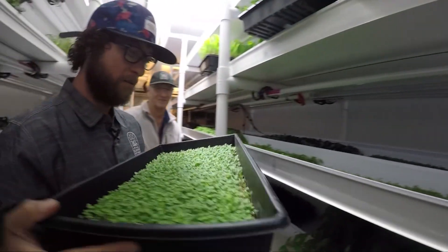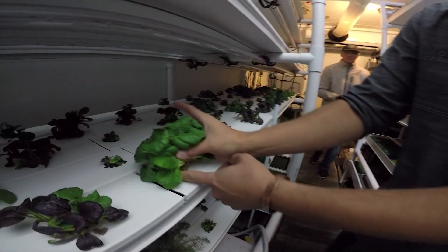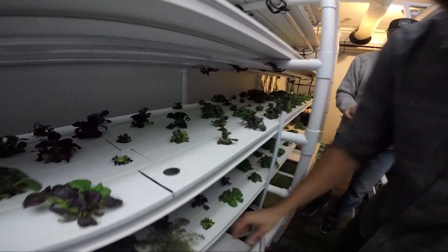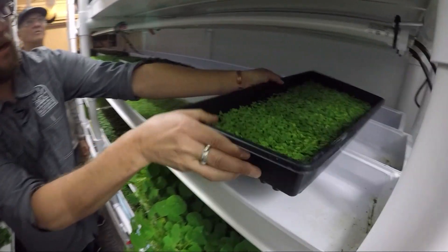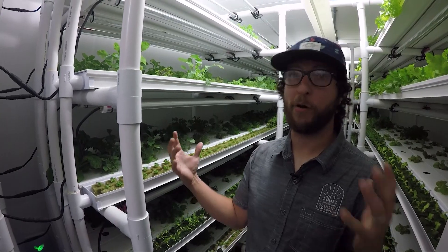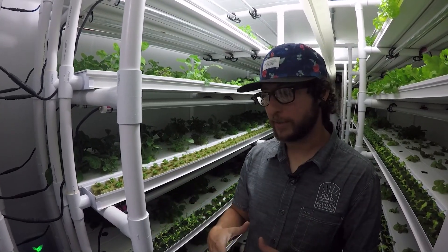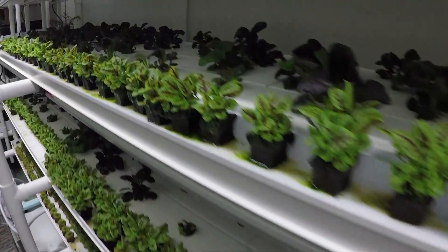Jason had worked in restaurants and in sales in San Francisco, but came home to Sacramento to start Alden's Leafy Greens with a passion to grow food in a different way. Some farmers outside have to worry about a frost that's going to kill their entire crop, or hot weather that's going to kill their crop. In this farm, there is no soil.